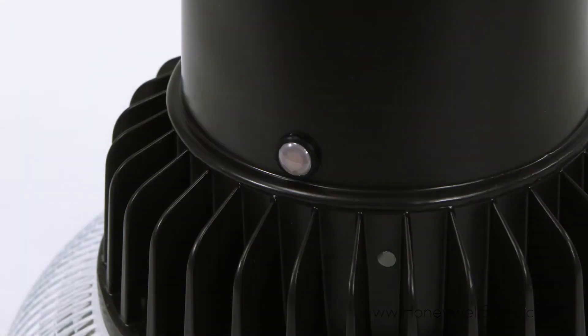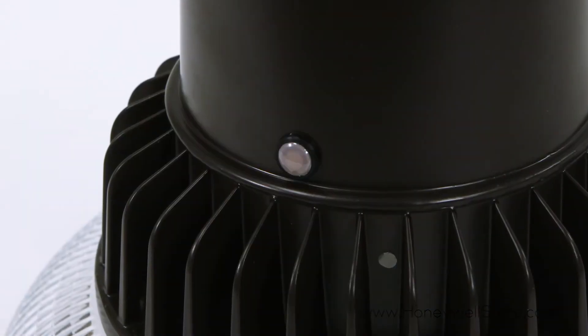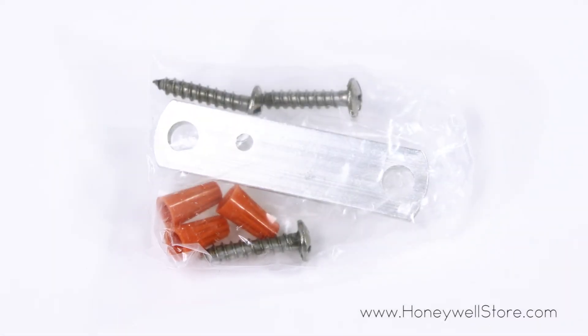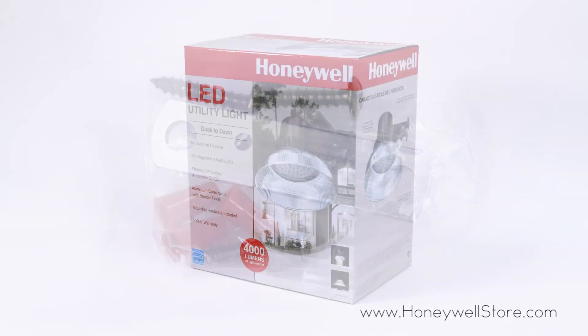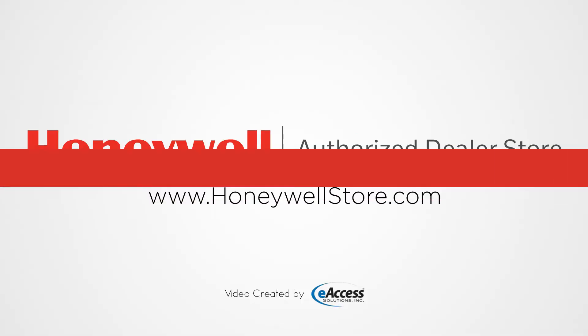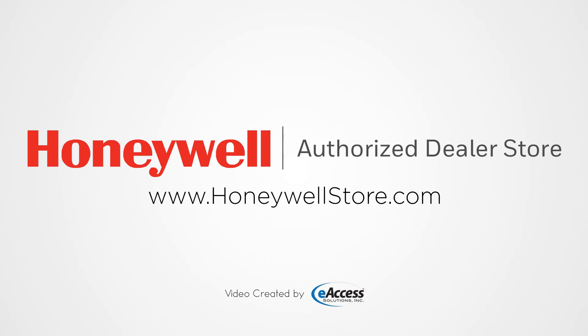The LED security light also uses a photo cell to provide automatic on and off. Mounting hardware is included, and it comes with a five-year limited warranty. For more information or to purchase this product, visit www.honeywellstore.com.